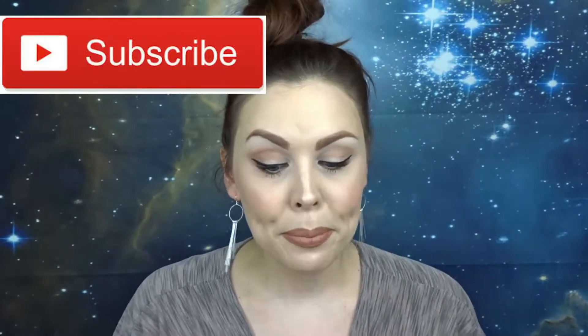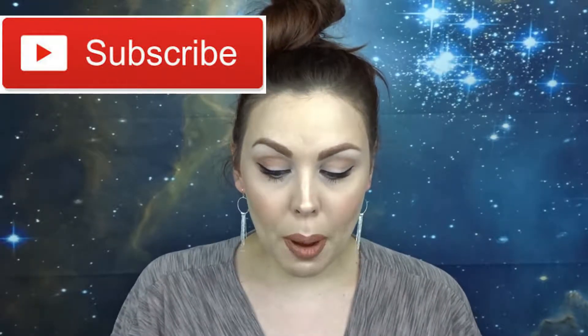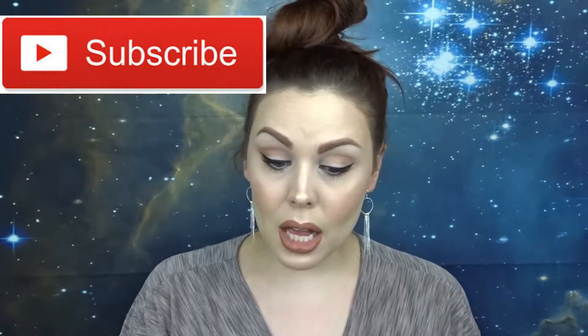Hey guys, welcome back to my channel. For today's video I want to talk to you about some products that I don't like, or disappointing products. I'm not quite sure what I'm gonna title it yet, but you know, you clicked on it. So I have a few things here in front of me that I don't like for different reasons, and I want to tell you why, and then you can decide if you still want to spend your money on them.